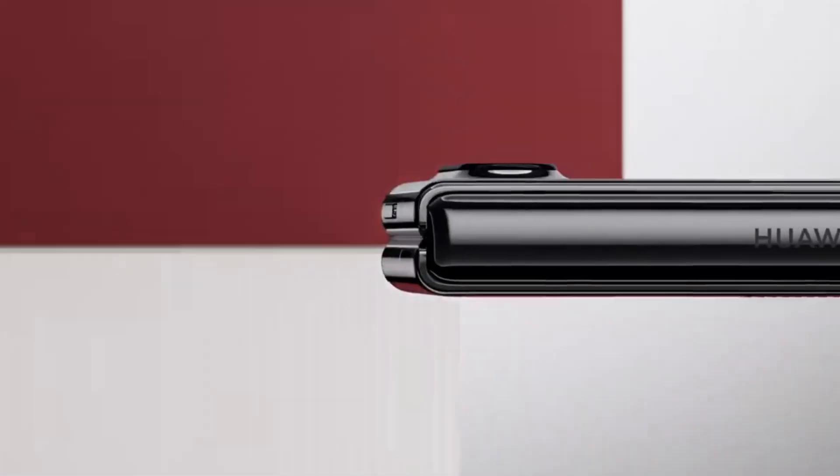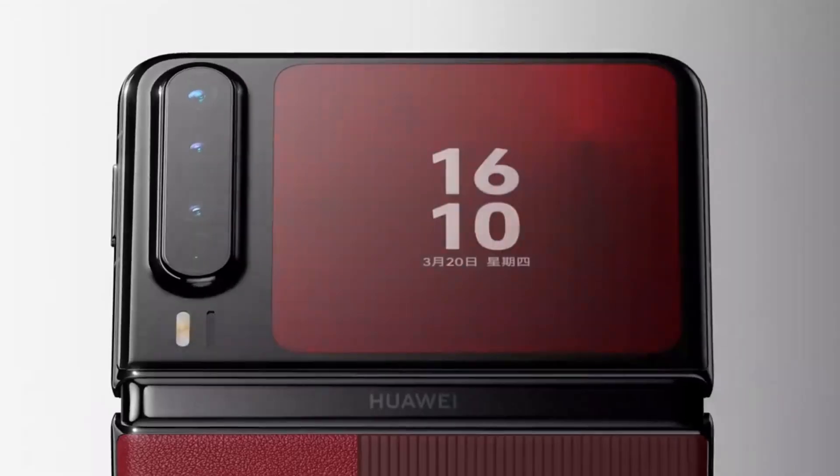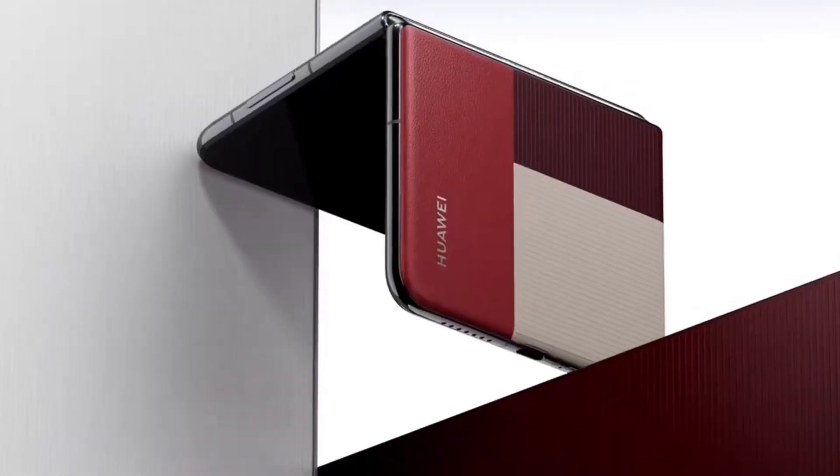The Pura X starts at 7,499 Chinese yuan — approximately $1,037 — making it a premium offering for those seeking innovation beyond the mainstream.